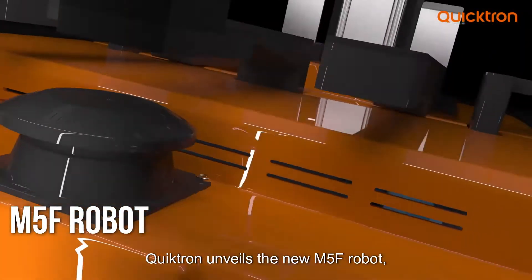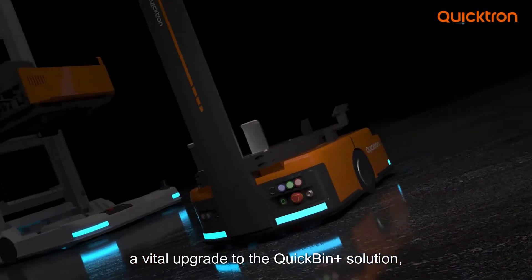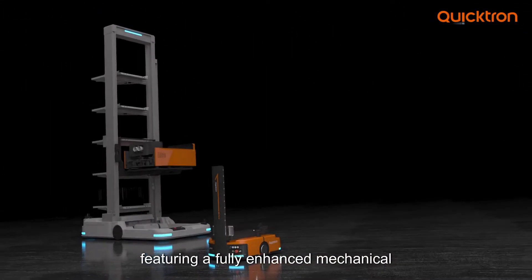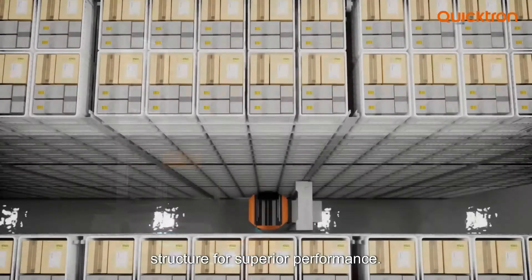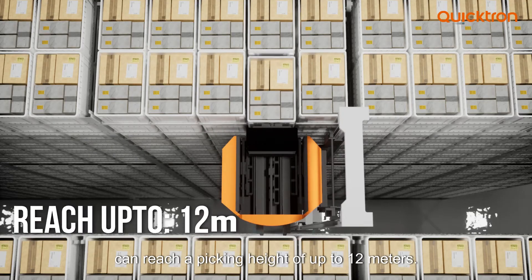Quicktron unveils the new M5F robot, a vital upgrade to the Quick Bin Plus solution, featuring a fully enhanced mechanical structure for superior performance. The bin picker C56 can reach a picking height of up to 12 meters.